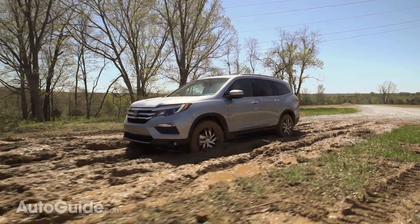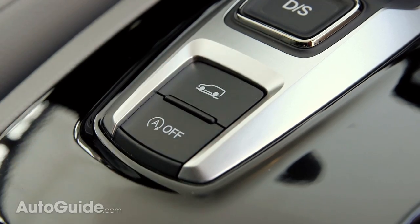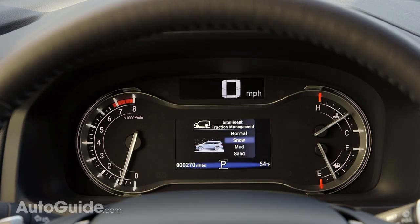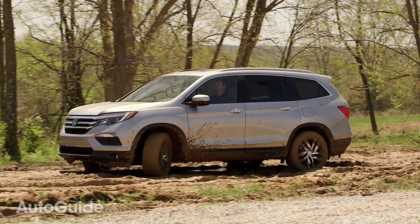They've borrowed a page from the leaders in the off-road segment with what they call an intelligent traction management button on the center console, where you can choose between different preset modes for the terrain. On all-wheel drive models, you can select from normal, mud, sand, and snow modes.